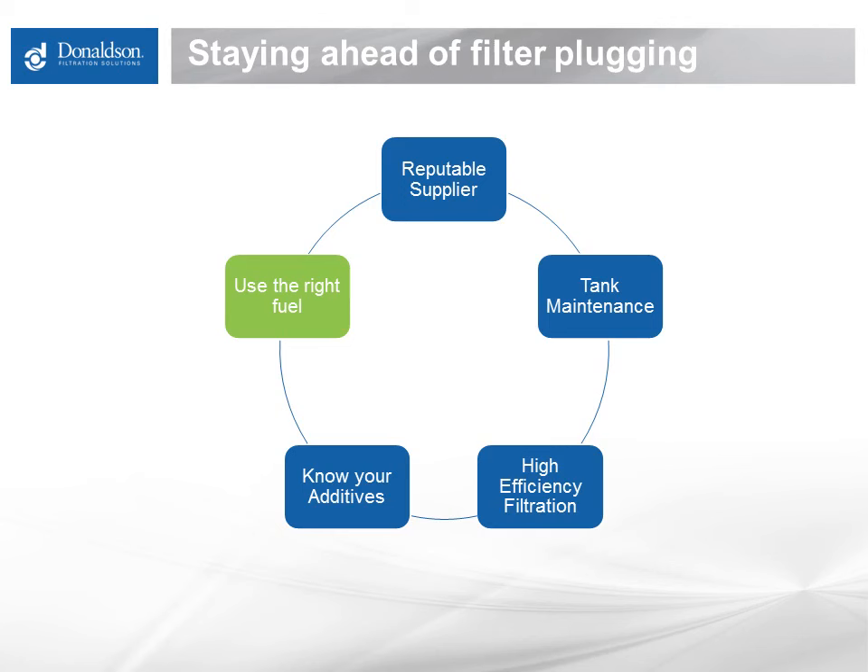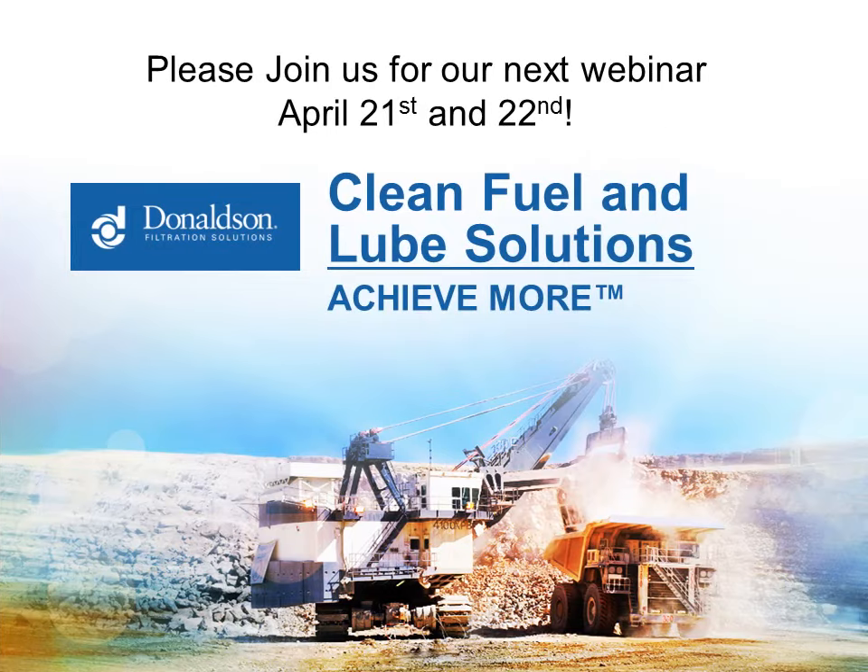Even the manufacturers of cold weather additives tout only the fact that they can help with gelled fuel bulk transfer and emergency start-up — not ongoing operation or meaningful particulate filtration at or below the fuel's natural cloud point.